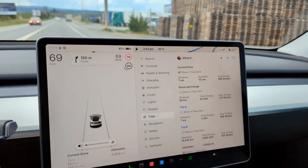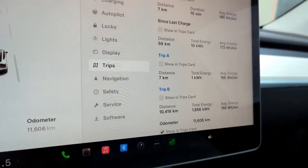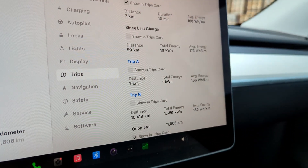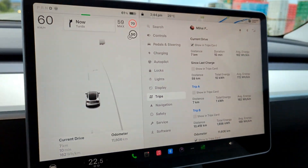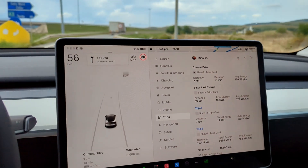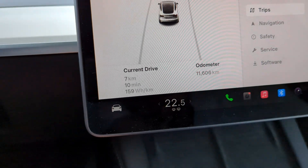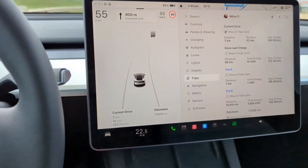We've done seven kilometers. Average consumption is 168 watts per kilometer. We're just about to go on the highway — this is where things might get interesting. It looks like it's dropped to 159 watts now. Doing pretty good.